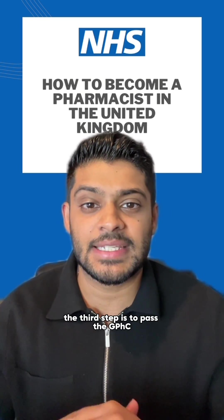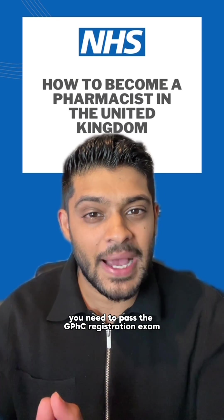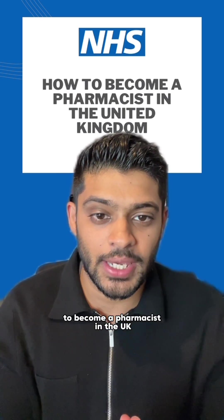The third step is to pass the GPHC registration assessment. After your foundation training year, you need to pass the GPHC registration exam, which will test your knowledge and skills to ensure you are competent to become a pharmacist in the UK.